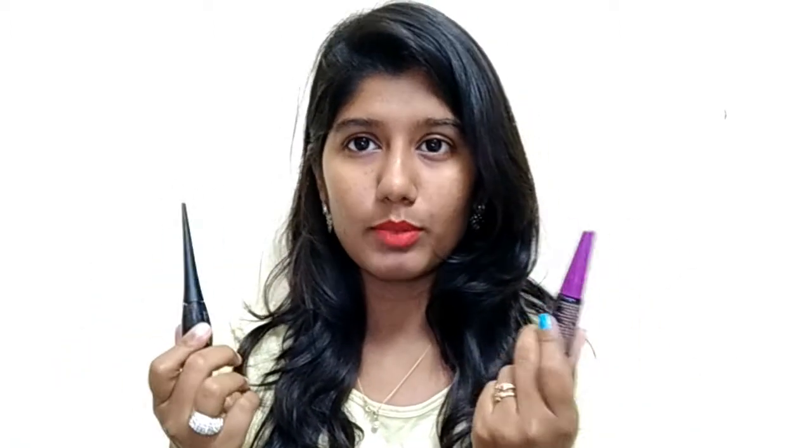The two eyeliners we are going to be comparing are: one from Oriflame, the Pure Color range — a liquid eyeliner — and the other from Avon, the Silky Putty range, also a liquid eyeliner. I chose both because they are in the same price range. I'll leave the price on screen or in the description box since I don't exactly remember, as I got them a long time ago.